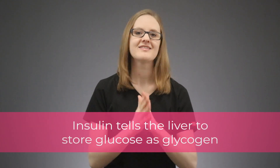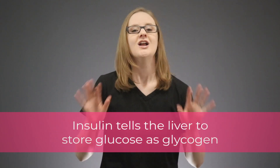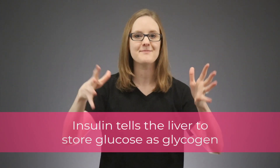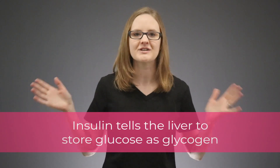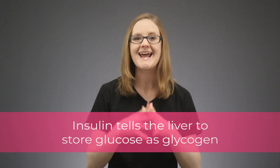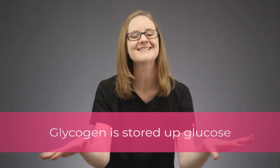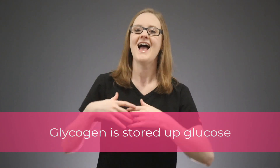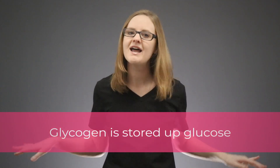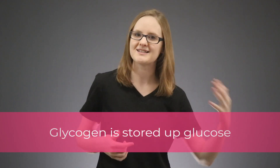Another thing that insulin does is that it tells the liver to store glucose as well. So insulin goes and knocks on the liver's door and says, can you please take up some of this glucose? We need to save it for later, just in case. So the liver then collects some of the extra glucose in the blood and saves it for later, storing it as glycogen — and all glycogen is, is stored-up glucose. So now insulin's job is done — it's moved all of that glucose into the cells or had the liver store it as glycogen.